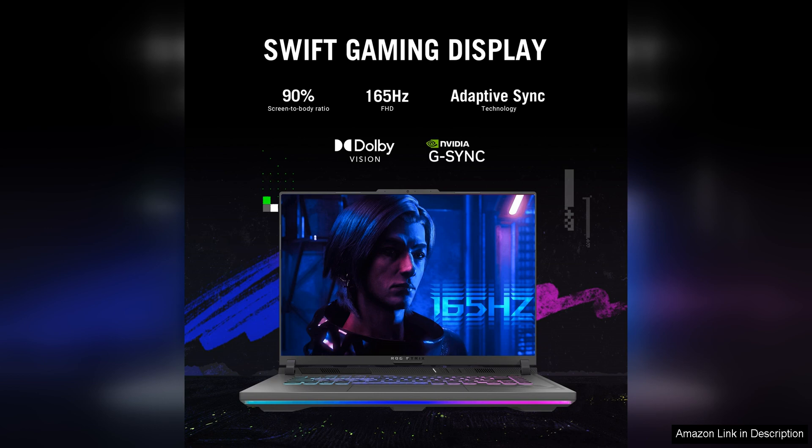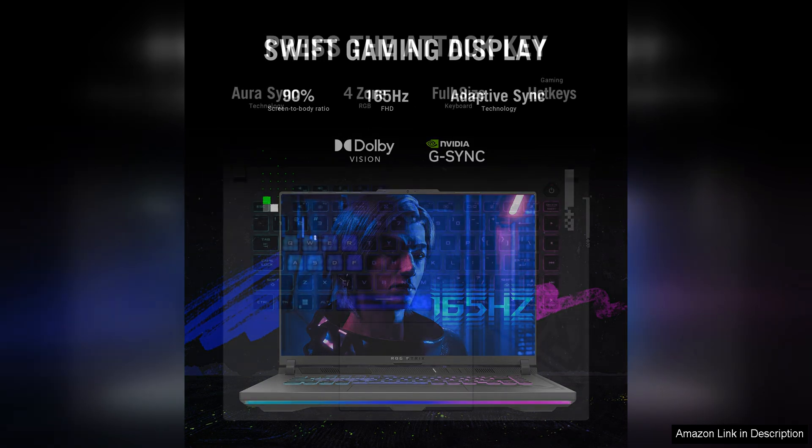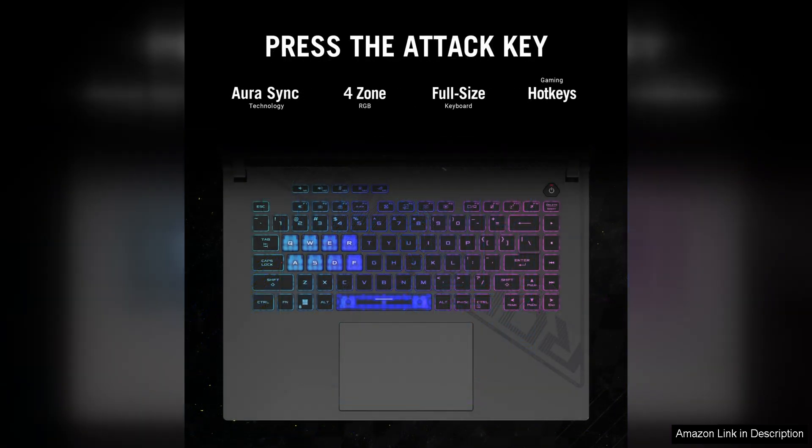In terms of design, the Asus ROG Strix G16 features a sleek and modern look with RGB lighting accents that can be customized to match your style. The keyboard is comfortable to use with good key travel and RGB backlighting, making it ideal for extended gaming sessions.